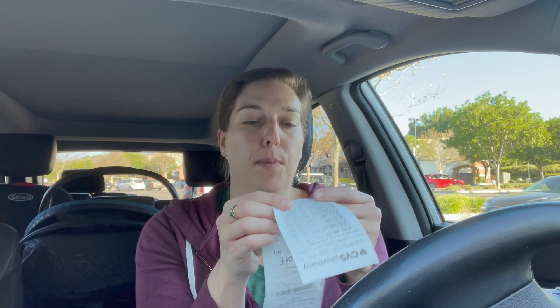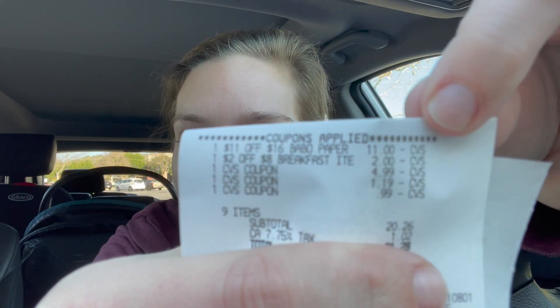Next I did a deal on the Bounty paper towels, priced at $14.39, but they're buy one get one free. I had an $11 off $16 purchase coupon, so I went ahead and picked up four of them — you need a total of four so the cost hits at least $16, since it won't track with the BOGO at $14.39. I also did a deal on Pop-Tarts, which are on sale for $1.99, and I picked up five of them because I had a $2 off 8 CRT for breakfast items. I paid with extra care bucks earned from Black Friday — a $4.99, $1.19, and $0.99 — and ended up paying $21.28 for 24 rolls of paper towels and five boxes of Pop-Tarts.